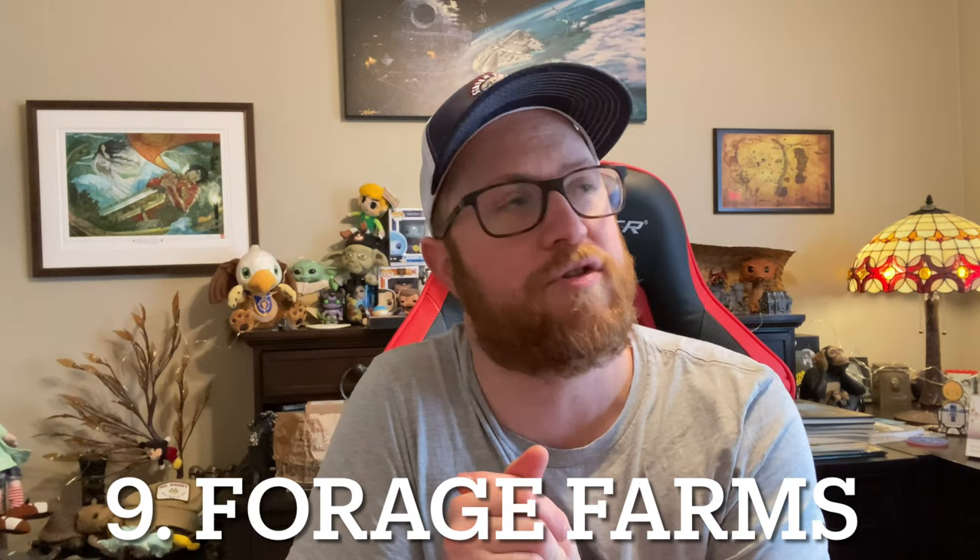Number 9 is Forage Farms. There's a tie between their Oak Moss and Orange Vetiver — the Orange Vetiver is probably a little bit better, but it was hard to decide since I used it so long ago. It's a goat milk soap using all essential oils with no fragrance oils. Oak Moss is such a great scent — very fresh, like a meadow, not too foresty. I also have their Tobacco Amber, which is amazing.